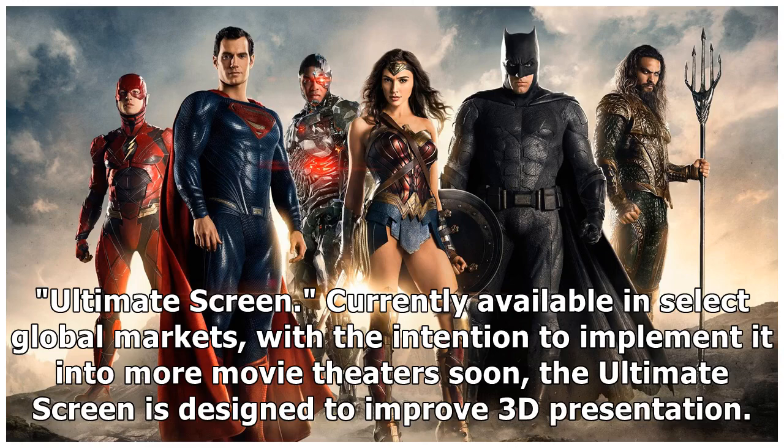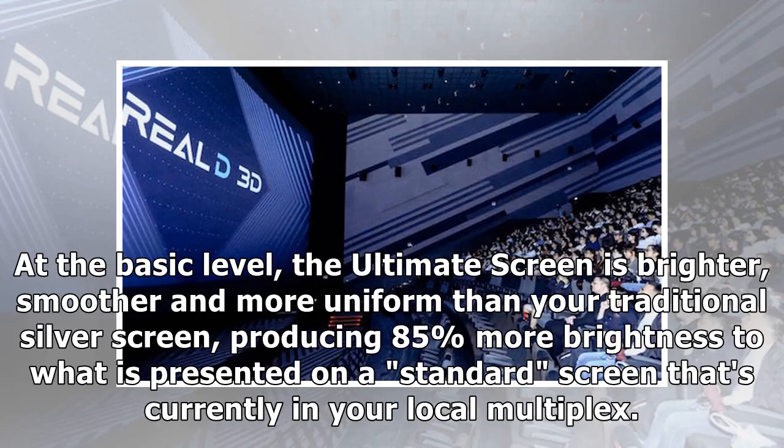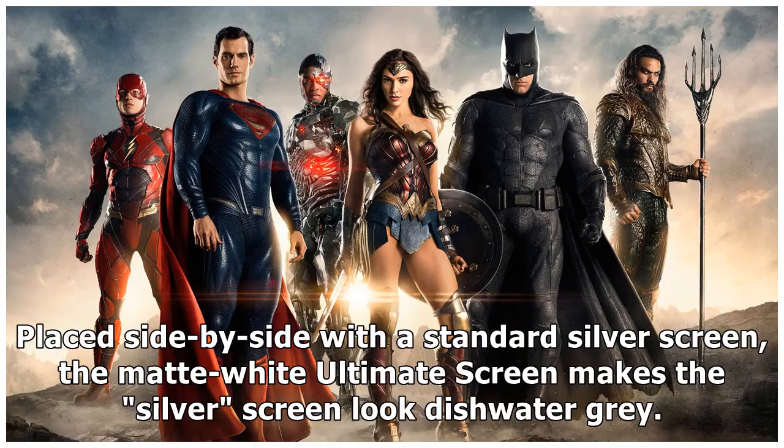Currently available in select global markets, with the intention to implement it into more movie theaters soon, the Ultimate Screen is designed to improve 3D presentation. At the basic level, the Ultimate Screen is brighter, smoother, and more uniform than your traditional silver screen, producing 85% more brightness compared to a standard screen currently in your local multiplex, placed side by side with a standard silver screen.